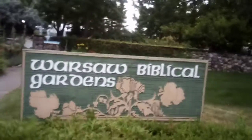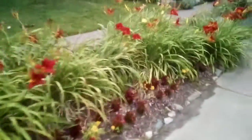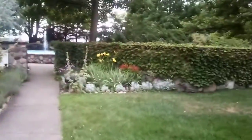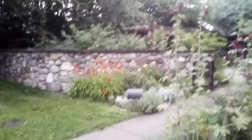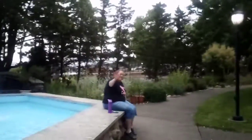We're starting a Bible garden! We're here! Oh, we're here! Oh, my gosh. They are so gorgeous. There's flowers. Bible garden.